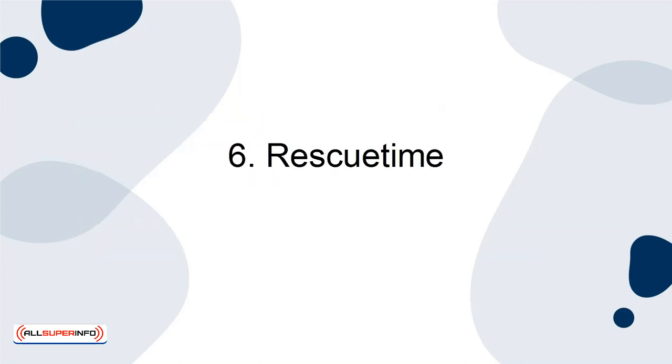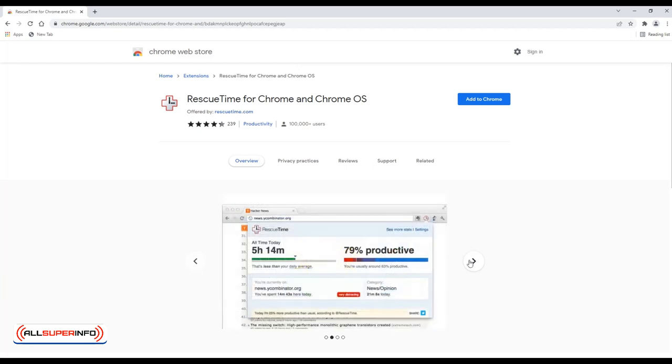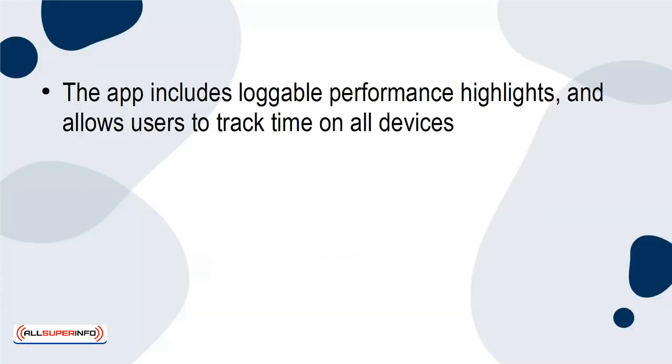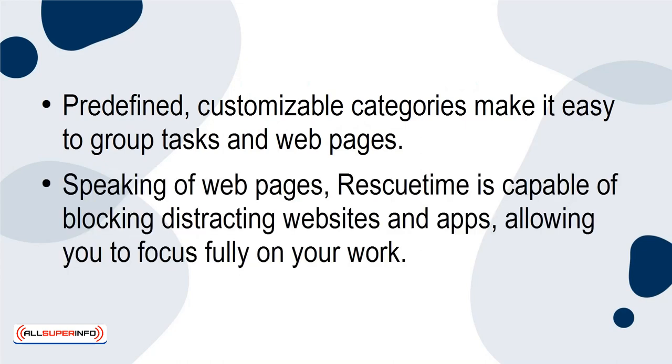6. Rescue Time. Rescue Time, despite its easy-to-use interface, has a full arsenal of productivity tools. This well-rounded productivity app helps you save time, track activities and goals, and provide detailed reports and trends for daily, weekly, monthly, or even yearly time analysis. The app includes loggable performance highlights, and allows users to track time on all devices — desktop, browser, smartphone, you name it. Pre-defined, customisable categories make it easy to group tasks and web pages. Rescue Time is also capable of blocking distracting websites and apps, allowing you to focus fully on your work.